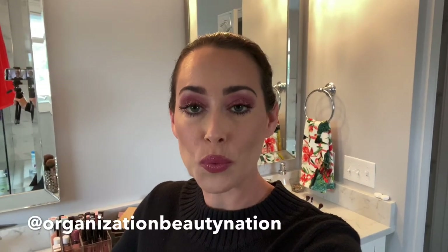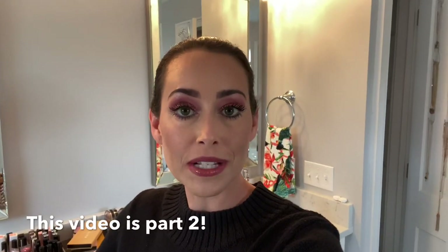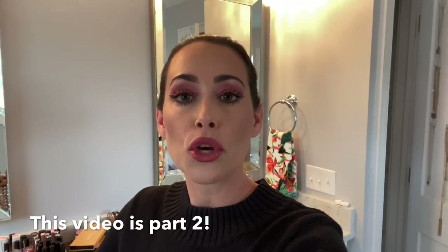Hey guys, it's Heather. I hope everyone is well. I'm standing here in my bathroom today. I wanted to do a video where I go through my entire makeup and skincare collection and show you guys what I would definitely repurchase again, and then things that are just kind of like meh — like I would pass on them.